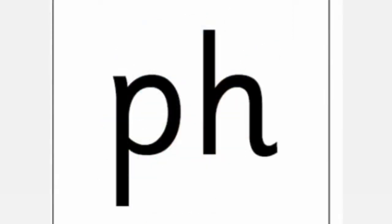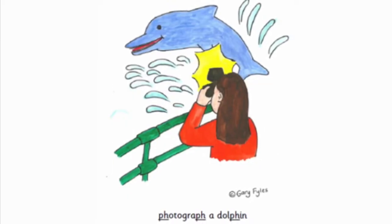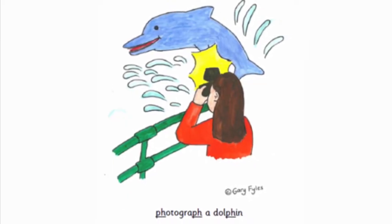F. F. F. F. F. F. Photograph a dolphin. Photograph a dolphin.